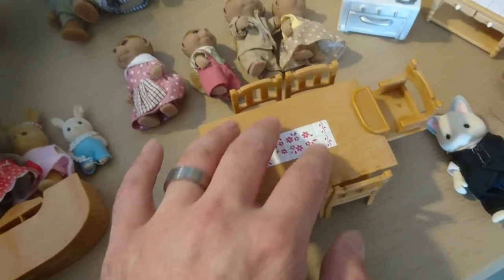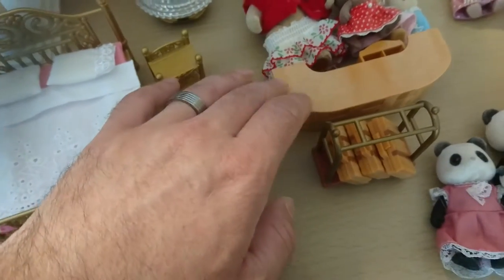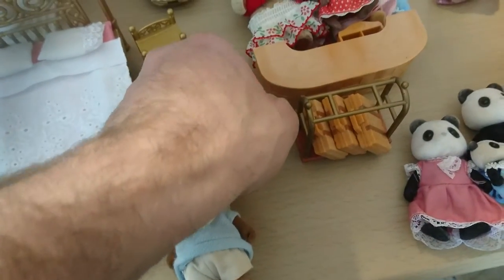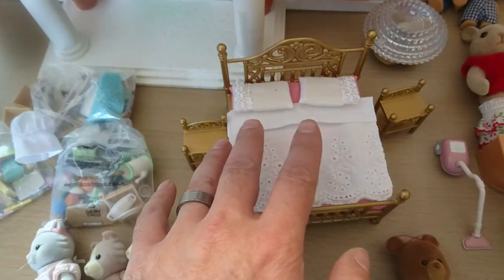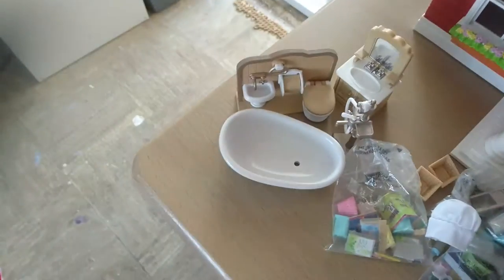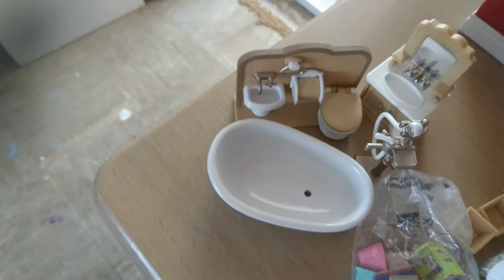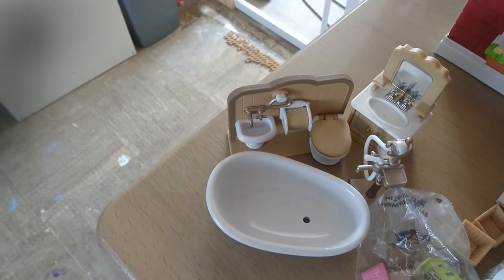We've got a kitchenette area. I really like this dining table with a high chair. Then we've got the reception area, luggage racks, a hoover - that probably goes with one of the other sets. And then we've got a king size double bed. Finally, we've got the bathroom, which I know my daughter really wants for her house, so this is probably going to go into her house - it's going to be removed.